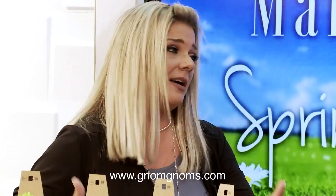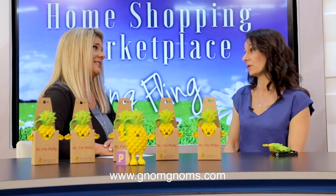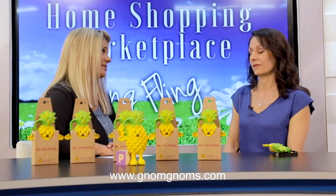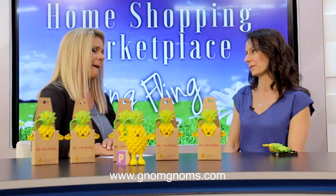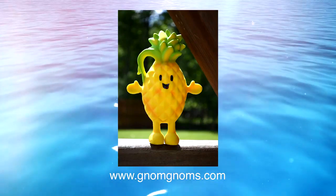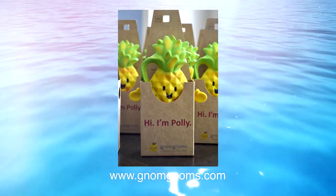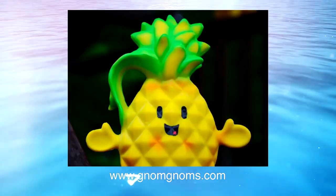What prompted you guys to come up with Polly the Pineapple? Well, did you know that every day as many as 13 million American children don't have access to the food they need to live happy and healthy lives? The team at Nom Noms was appalled by that statistic, and we wanted to make a difference. With two children of my own, I couldn't imagine them going to bed hungry at night. So what we decided to do was Polly Pineapple, and for every Polly you purchase, we'll donate 21 meals to reputable U.S. charities that work specifically with childhood hunger.